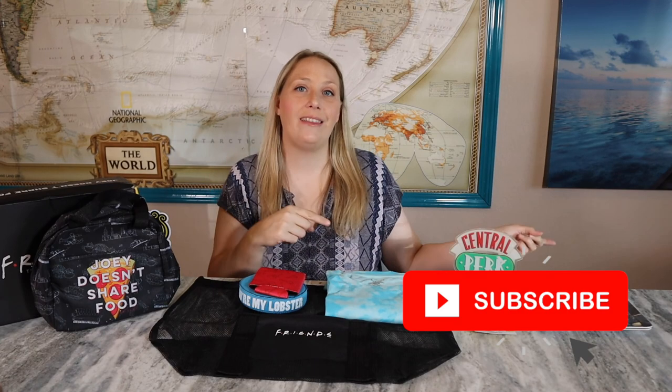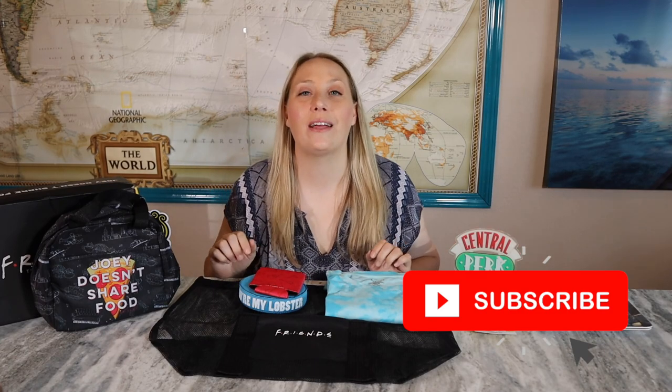Tell me your thoughts down in the comments below about this summer Friends subscription box. Please give me a thumbs up, hit the subscribe button, and I'll be back really soon with another video. Bye everyone!